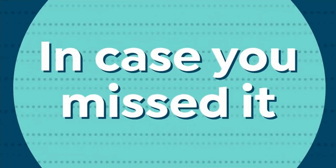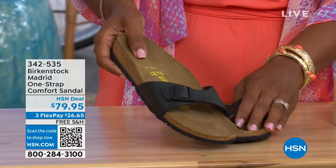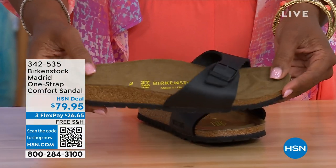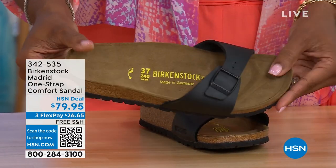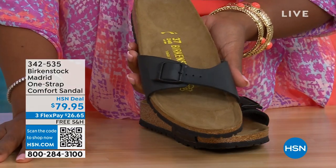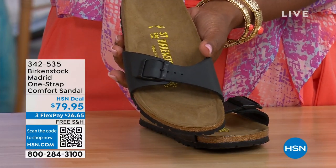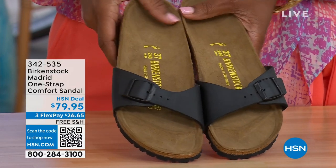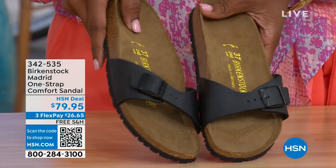In case you missed earlier when we had the Madrid sandal — it was the very first Birkenstock to come to the United States and they still make it in lots of great colors. This is just one of the color options available for the Madrid. We only have black and white left — mocha is gone. You can check hsn.com and type in Birkenstock to see everything available. Item number 342-535.